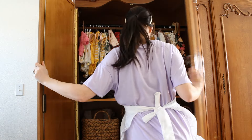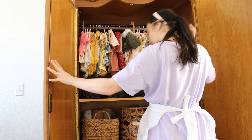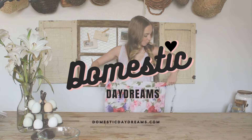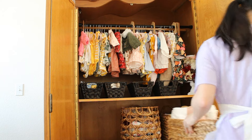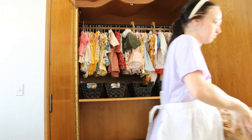Today we're talking baby clothes organization without a closet, because your girl is in a tiny space and this is what we're doing about it. Hey there, domestic darlings! I can't be the only one who only has like one closet in the entire house, or at very least very limited closet space.